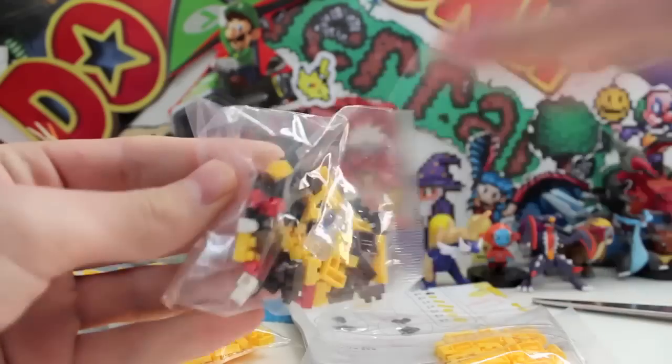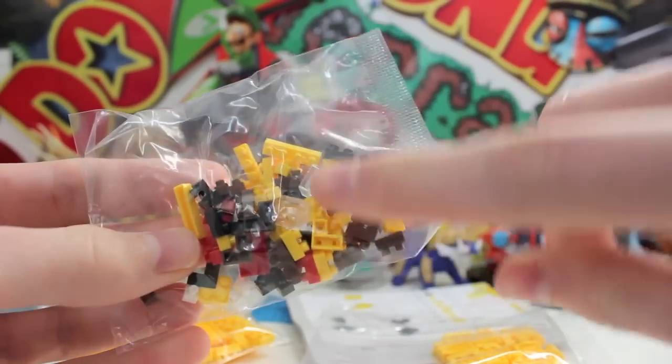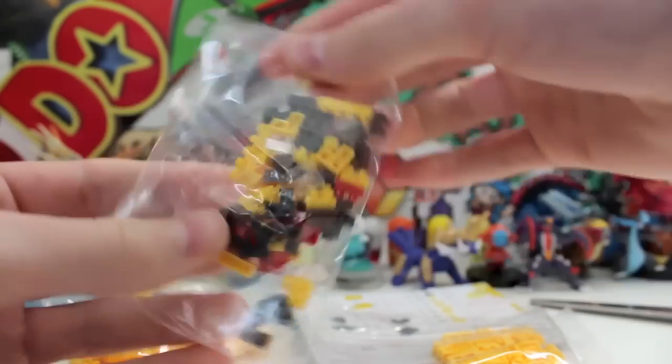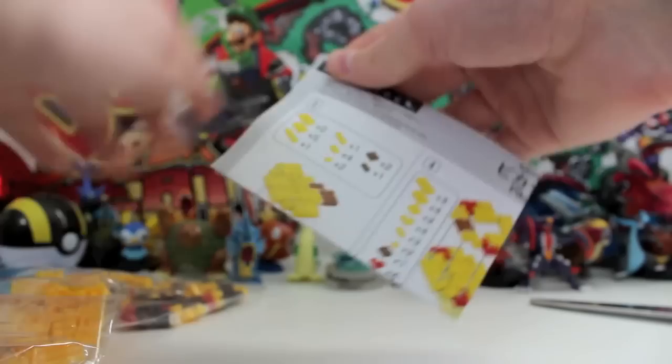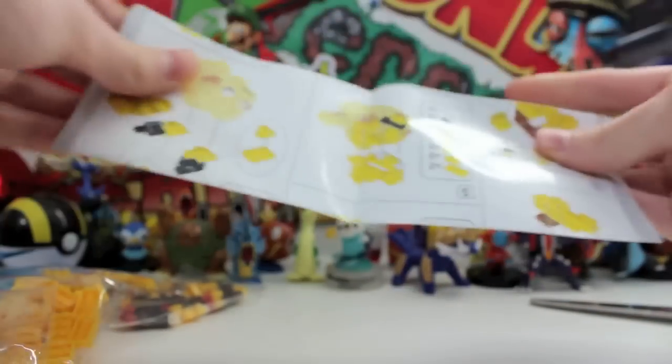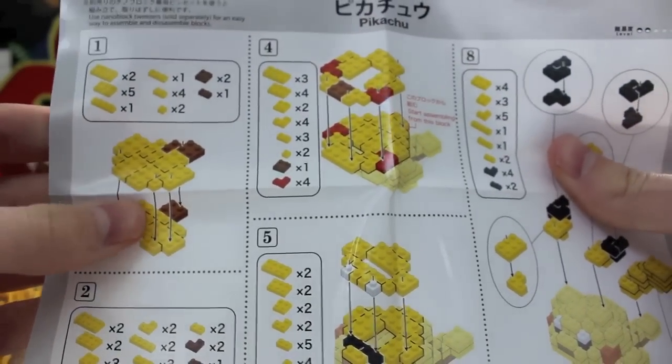Look how small this is — my finger is bigger than half the packet. This is insane. Look at all those parts — I'm guessing they're the main pieces. This is actually going to be pretty small, so I think we might be able to put it in the background, which would be awesome. Let's take a look at the instructions. Hopefully they're not too bad — it's only like an A4 sheet. That's not too intimidating at all, it looks pretty straightforward.